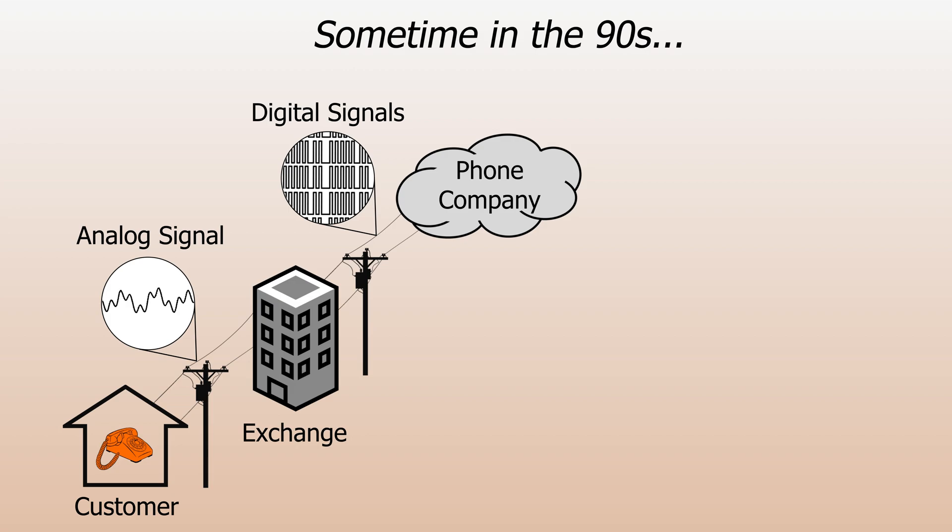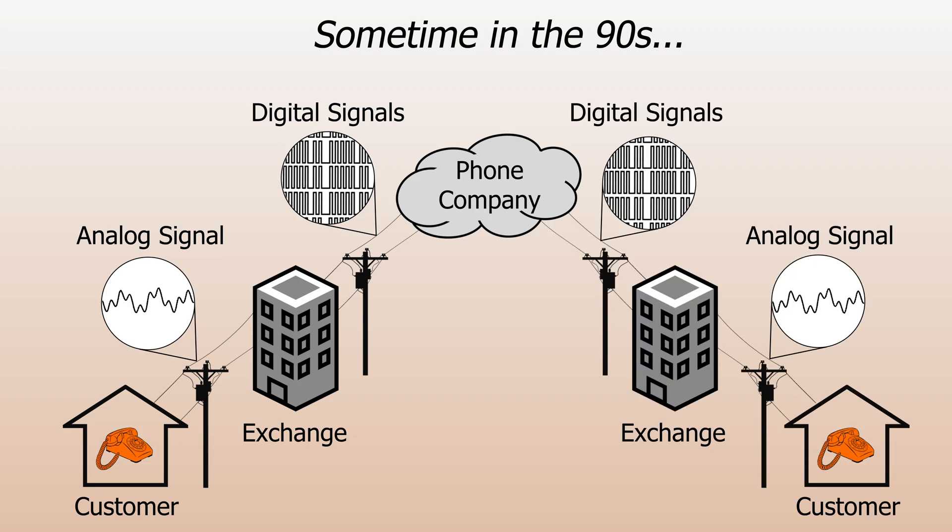The details of these signals aren't really important, other than that analog calls were converted to digital ones. This meant that the phone company didn't need to establish a direct electrical connection between your phone and the phone of whomever you were calling. Instead, they could pass a bunch of digital calls around on a much smaller number of wires.